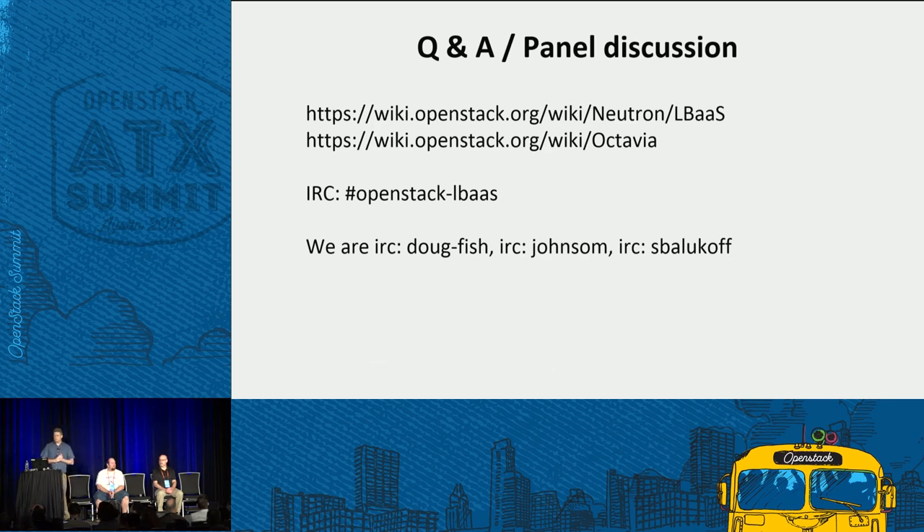Questions from the audience: regarding publicly available images — we don't distribute binary images. The DevStack component will build an image, and there are scripts in the Octavia repo that use TripleO disk image builder to create an image, but we don't distribute a pre-cooked image. You would need to build new images as updates come out based on which OS you're using for your Amphora image — the default is Ubuntu, but there's also Fedora support in that script.